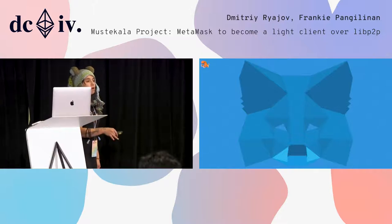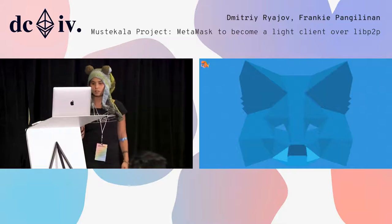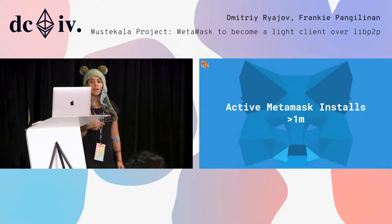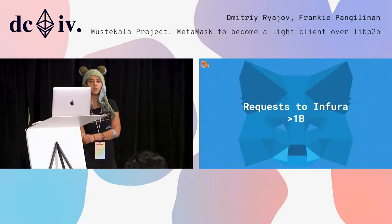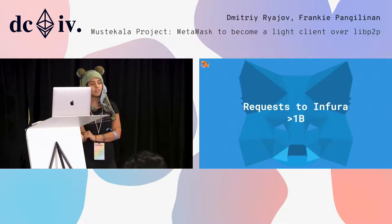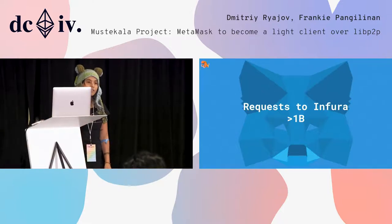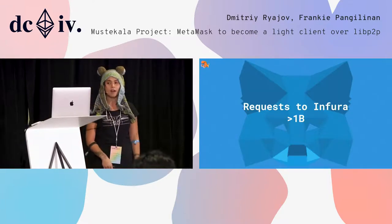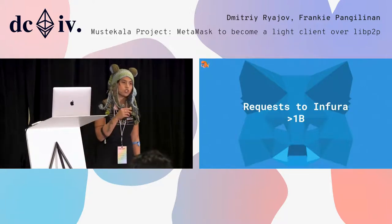MetaMask is an important part of the ecosystem. It's responsible for helping drive the adoption of Ethereum. Users rely on MetaMask to interact with the Ethereum blockchain — from dApps to tokens to transferring Ether directly. But MetaMask, as well as other similar tools, rely heavily on centralized infrastructure such as Infura and other services. This was instrumental for bootstrapping the Ethereum ecosystem, but this breaks the premise of decentralization, and now we need to do better.